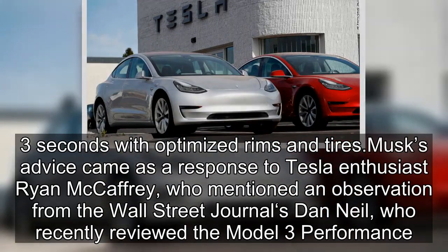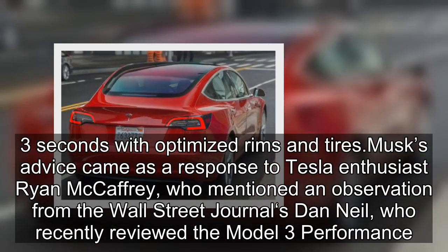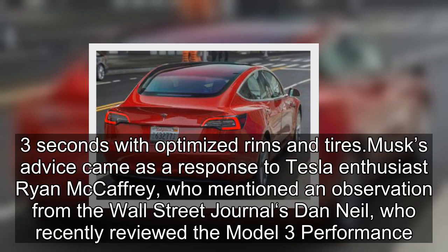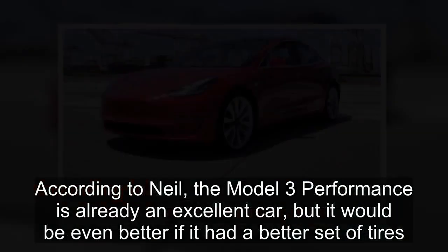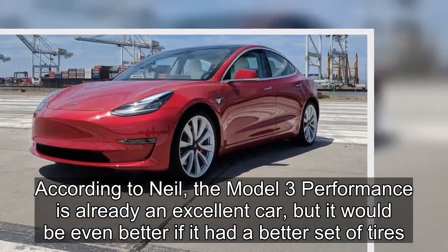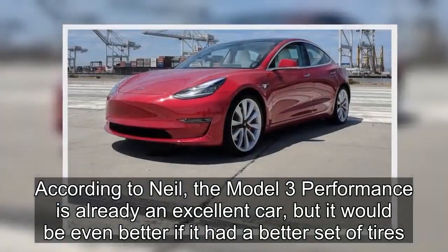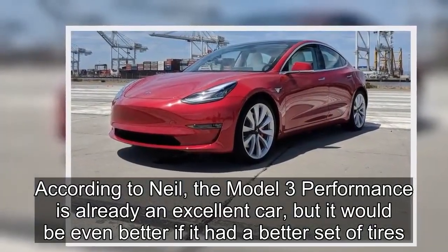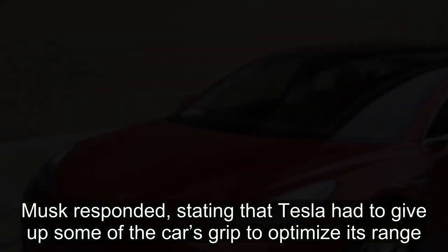Musk's advice came as a response to Tesla enthusiast Ryan McCaffrey, who mentioned an observation from the Wall Street Journal's Dan Neill, who recently reviewed the Model 3 Performance. According to Neill, the Model 3 Performance is already an excellent car, but it would be even better if it had a better set of tires. Musk responded, stating that Tesla had to give up some of the car's grip to optimize its range.